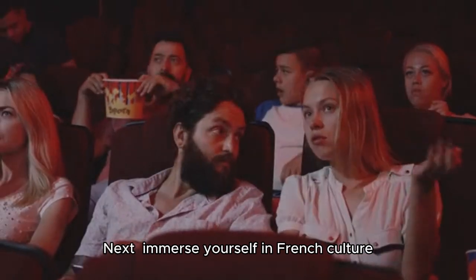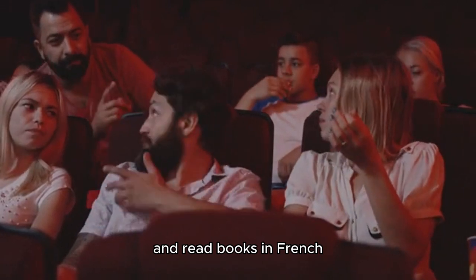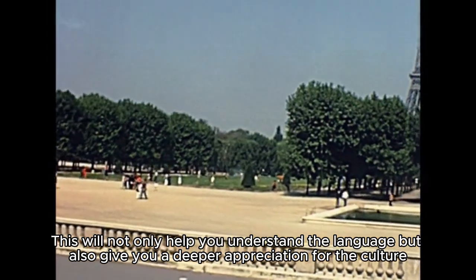Next, immerse yourself in French culture — watch movies, listen to music, and read books in French. This will not only help you understand the language, but also give you a deeper appreciation for the culture.